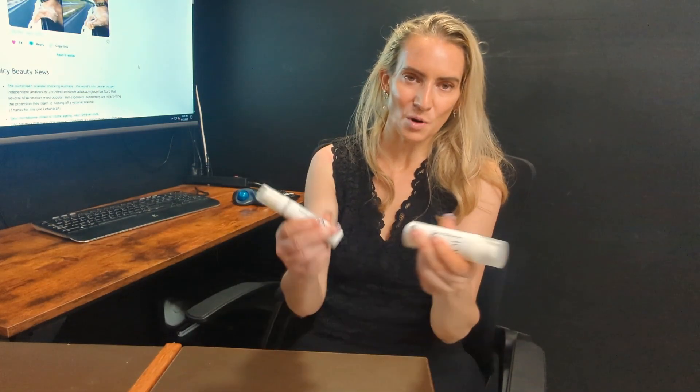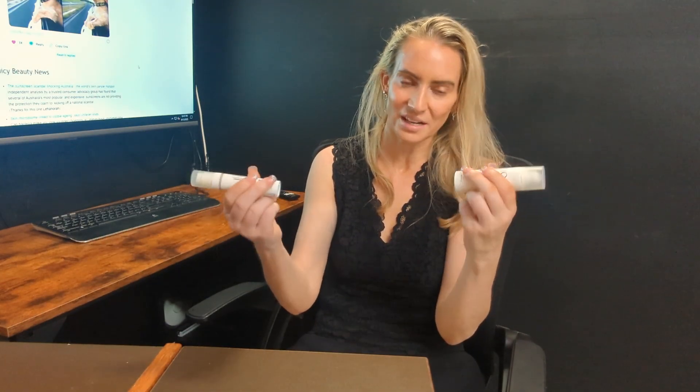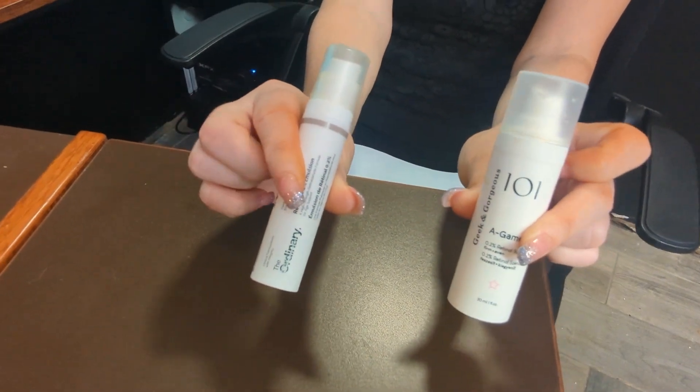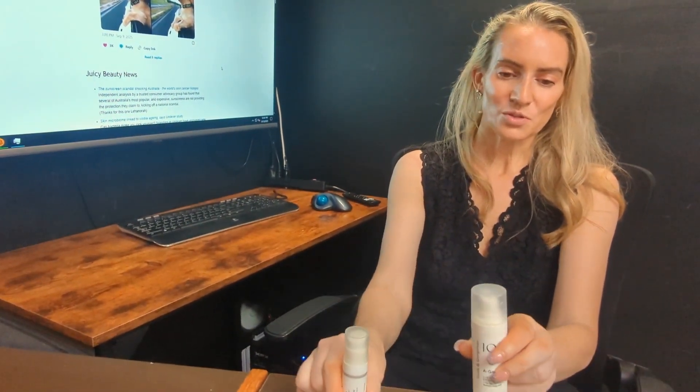I've got about ten different criteria and I'm going to give each product a point for whichever one wins. The first few are a bit boring: packaging — they both use plastic airless pump bottles, great for retinal, that's a tie. Neither has alcohol or fragrance. Geek and Gorgeous is manufactured in Hungary, The Ordinary in Canada — pretty much a tie, I don't have a strong preference either way.